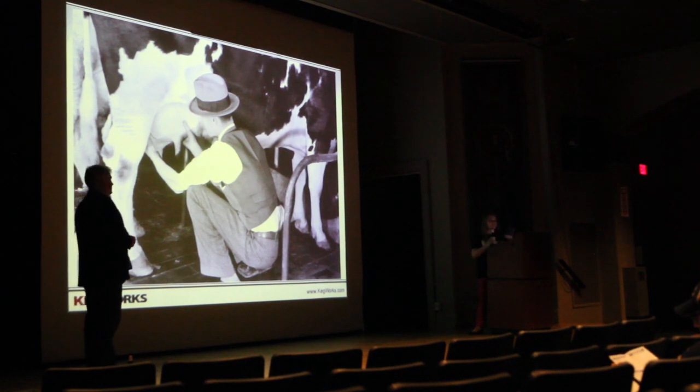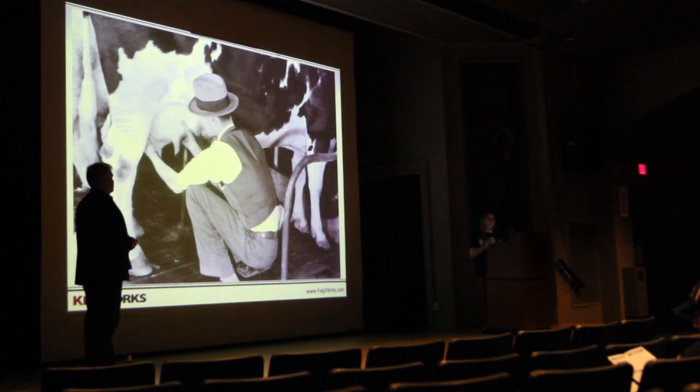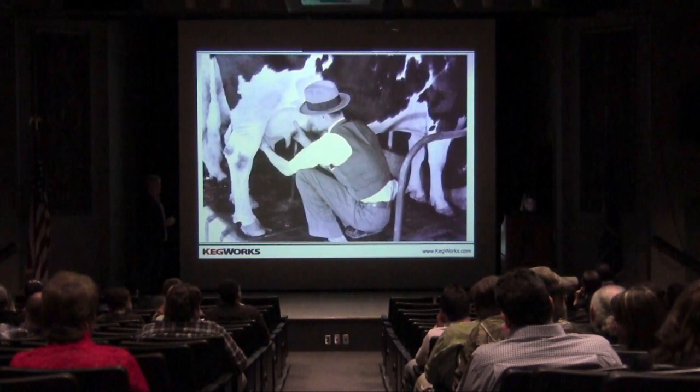Around the same time, pasteurization also became pretty common in brewing. Pasteurization is when you heat a food — usually liquid, in this case beer — very rapidly, and then cool it very rapidly, which helps slow the growth of bacteria. They were actually using it in brewing long before they were using it for dairy, which is nice to know they had their priorities in order.